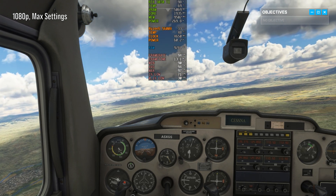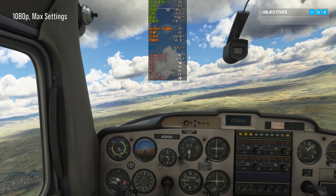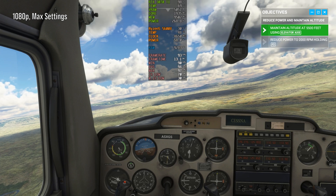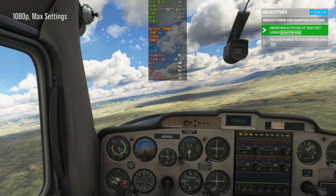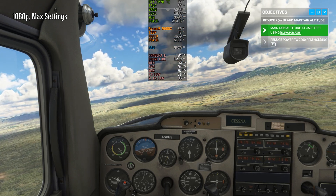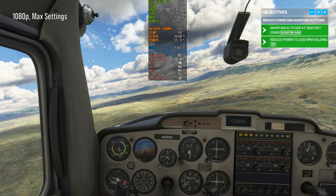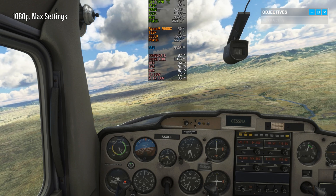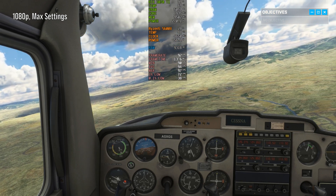Try to reduce power to 2,000 RPM while maintaining 5,500 feet. Great! You probably noticed, to maintain altitude, you need to pitch the nose up.